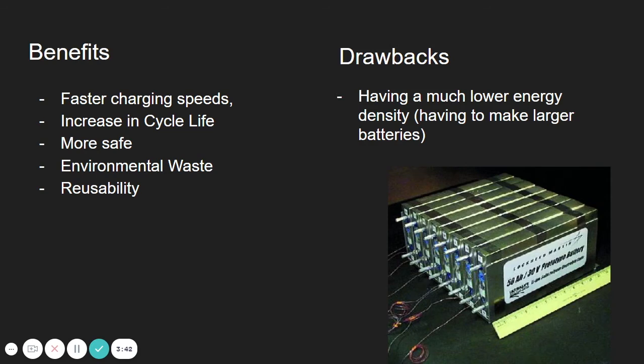Some of the benefits of lithium titanate batteries include faster charging speeds, a longer cycle life, greater safety, less environmental waste, and more reusability. One of their drawbacks, however, is that they have a much lower energy density, which means that the batteries tend to be larger.